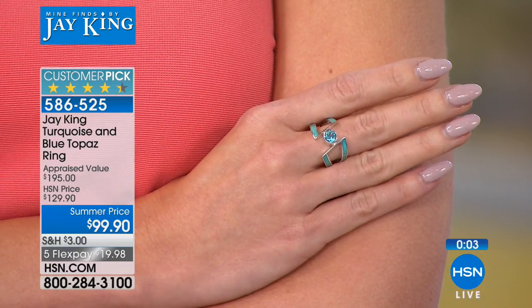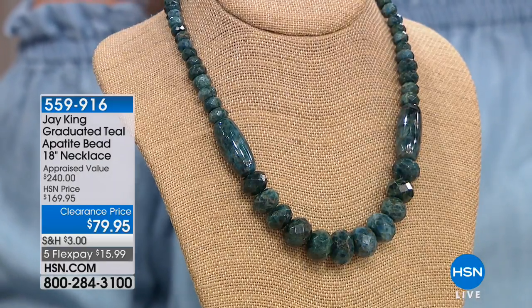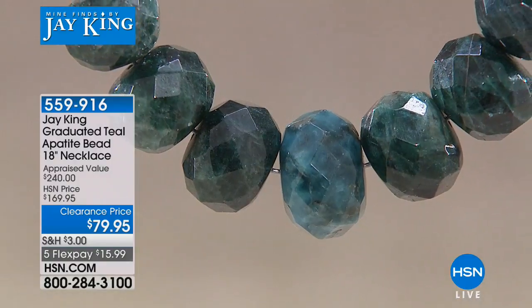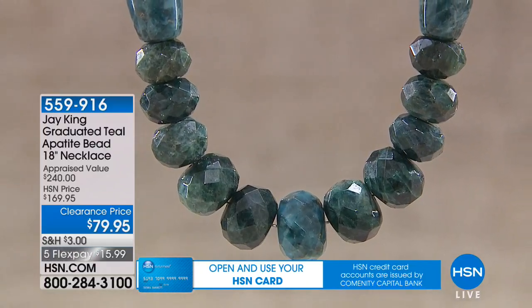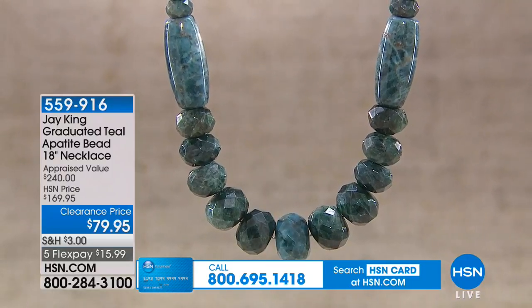It's already a customer pick — follow the crowd on that one. They always give great rave reviews on our website. Coming up next — in all my years I've never seen anything like it: a graduated teal apatite bead necklace, today only $79.95. It's our biggest markdown, the lowest price we've ever offered — way over 50% off. And I believe this has to be the largest apatite necklace Jay has ever created, if not in all the world.